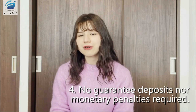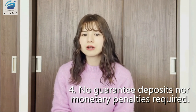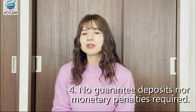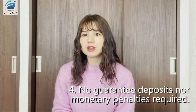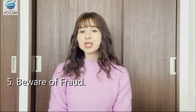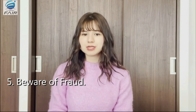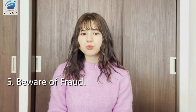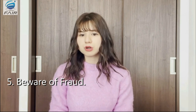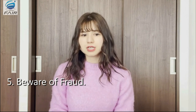Number four, there is no guaranteed deposits nor monetary penalties required. Foreign applicants for a specified skilled visa are not required to pay for guaranteed deposits, even their family members who are qualified to have residency in Japan. Private agencies, brokers and other third parties are also forbidden to collect monetary penalties if employment contracts are not complete. Number five, beware of fraud. In your application process, make sure to reach out to only the legitimate sectors or agencies. If you have already submitted an application and are still under process, please note to only wait for the responses of the Regional Development Bureau, Hokkaido Regional Development Bureau, or Okinawa General Bureau before proceeding on applying for the visa. They will definitely contact you once you are qualified for the specified skilled worker residency in Japan.